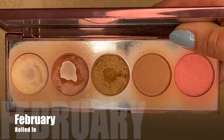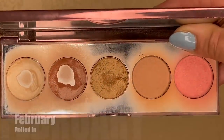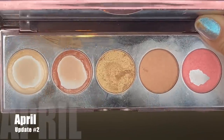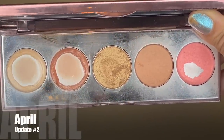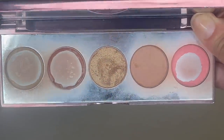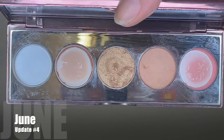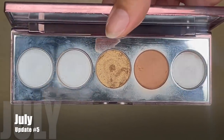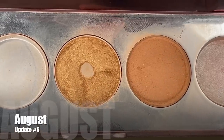We'll start with the product that's been in the longest, and that is my Becca Afterglow palette, my beloved Becca Afterglow palette. I rolled this in February of this year and it was weighing 92.3 grams. Here's what it's been looking like over the past several months. I'm just going to kind of stall a little bit here because there's a lot of progress to share in the time we have been working on this palette — it's been now 10 months.